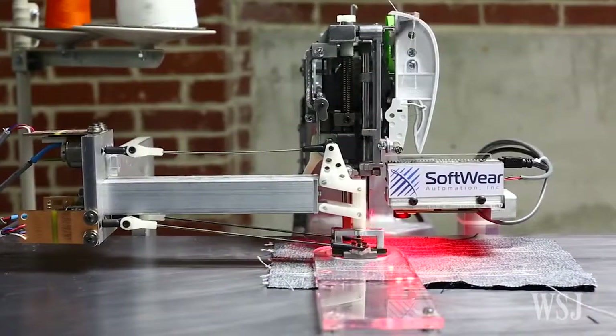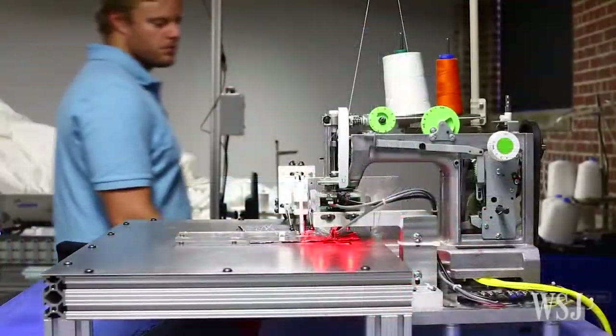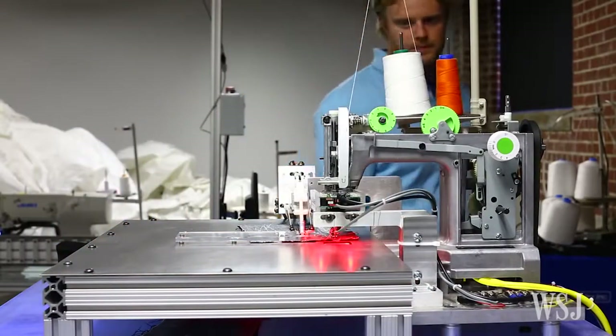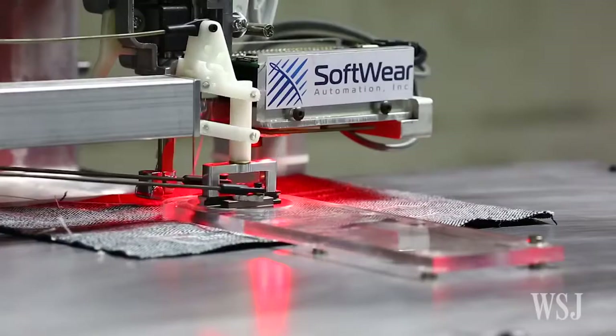But working with cloth is more complex. It puckers or changes shape when it's moved. Human workers can handle that through touch and feel. And that's why each of our systems actually manipulates the fabric in a way that it's always adjusting and correcting it.